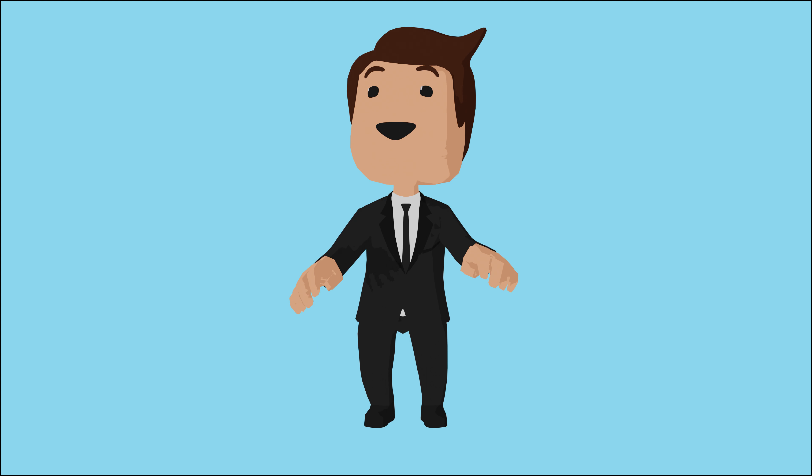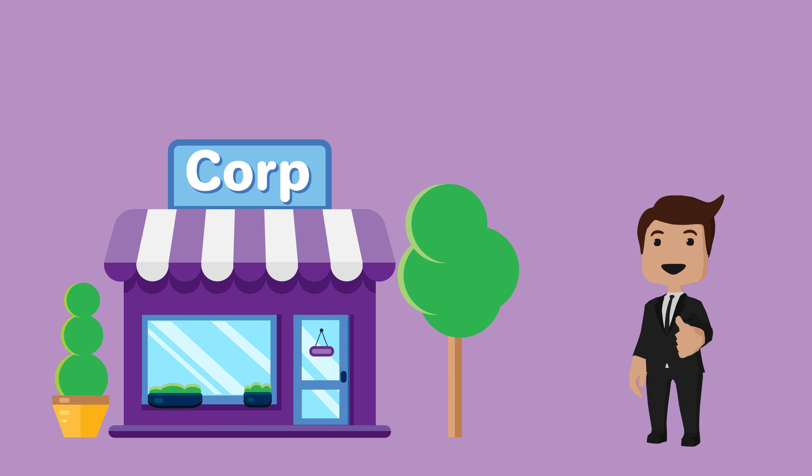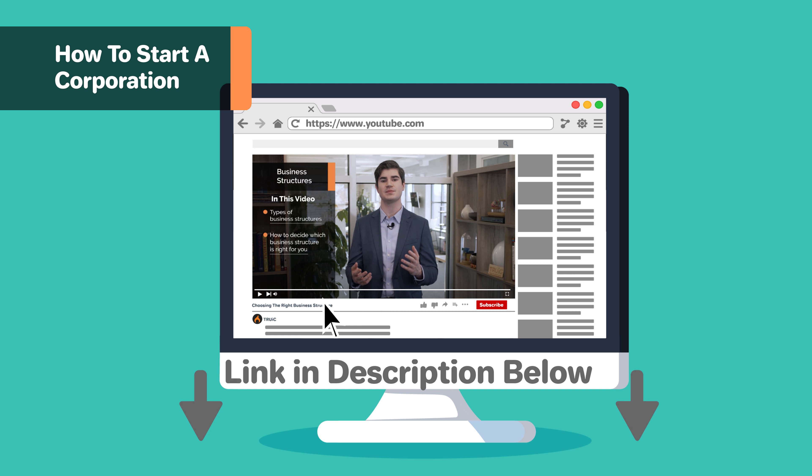Nevada's cost of doing business is 6% lower than the national average. This state even has real property tax abatements and employee training grants, among other things. If you are starting a business and not sure which business structure is best for you, check out our other video, Choosing the Right Business Structure for Your Business, linked below.